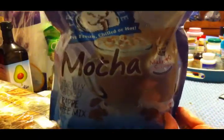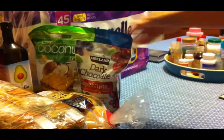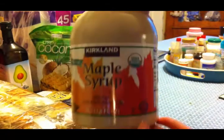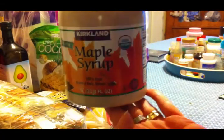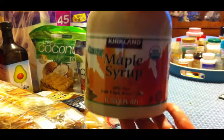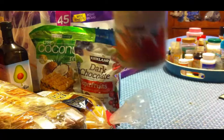My husband loves to add mocha to his coffee, as well as creamer, so we got this big thing of mocha. And I got maple syrup because I've been getting it at our Aldi, but this was quite a bit cheaper than what I can get there.